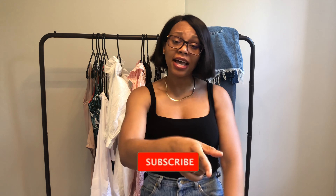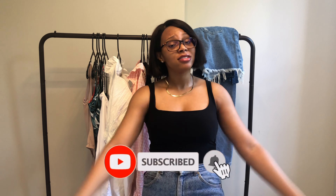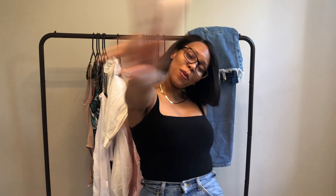That concludes today's video! Thank you guys so much for watching. I will link in the description below all the items worn in today's video. I hope you got something out of this — don't forget to like, comment, and subscribe. Bye!